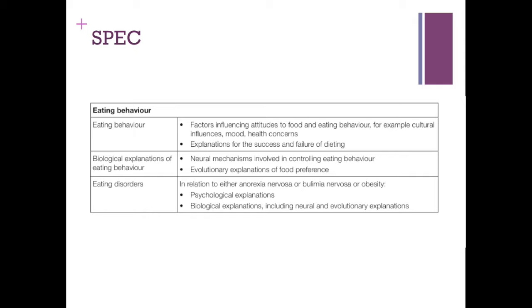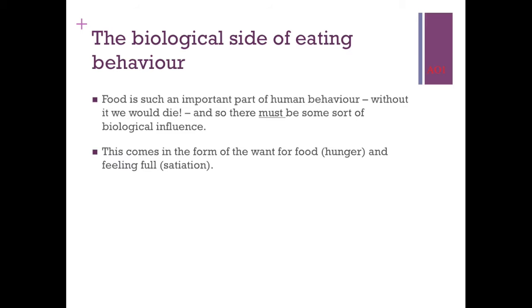This video will also be relevant to those of you starting the Year 2 course from September 2016, going towards the Paper 3 topic of eating. So, eating can't just be a psychological thing or just the environment — it's such an important part of life. Without eating, you're going to die. There have to be biological mechanisms in place to ensure you eat and survive. We're going to focus on the neural explanation, looking at neurochemicals, neurotransmitters, and hormones that influence eating behaviour.